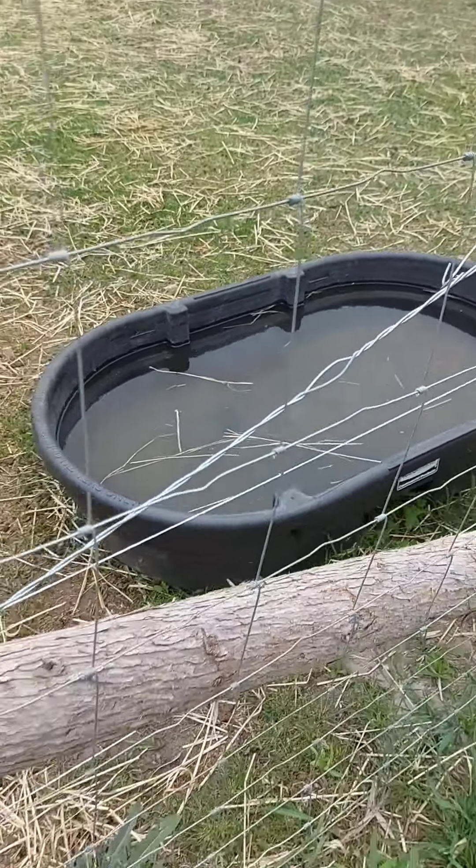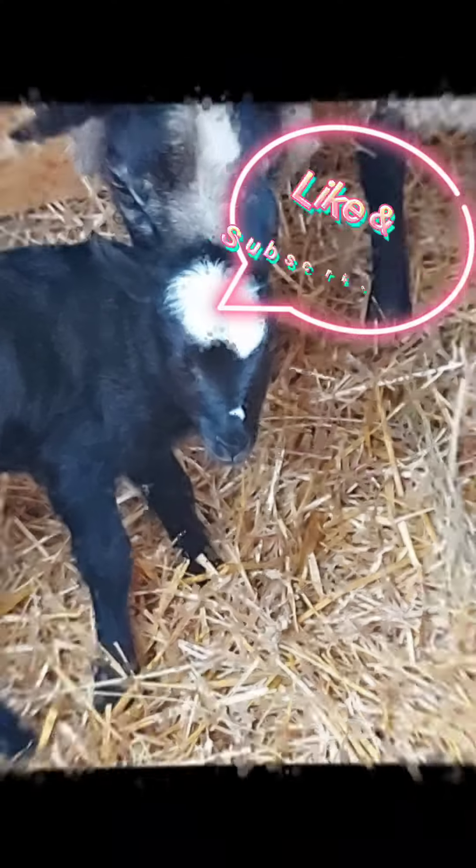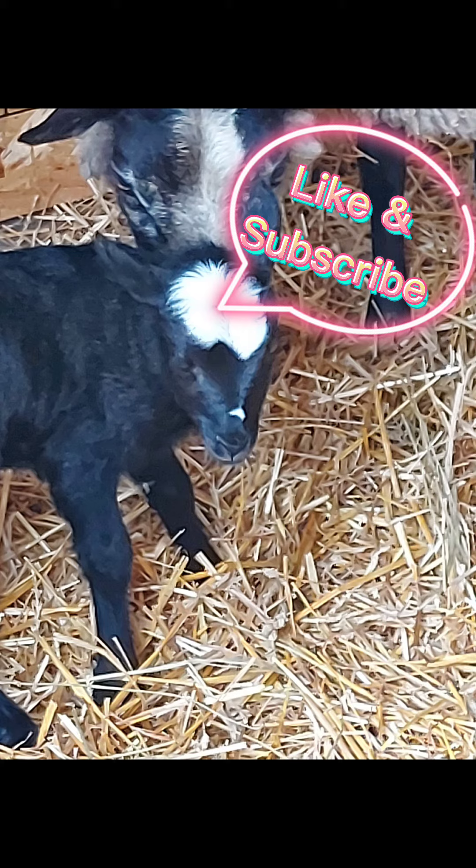I'll show you a little bit more of the girls. Guys, these are the ewes — these are all the pregnant ones, except that one still.